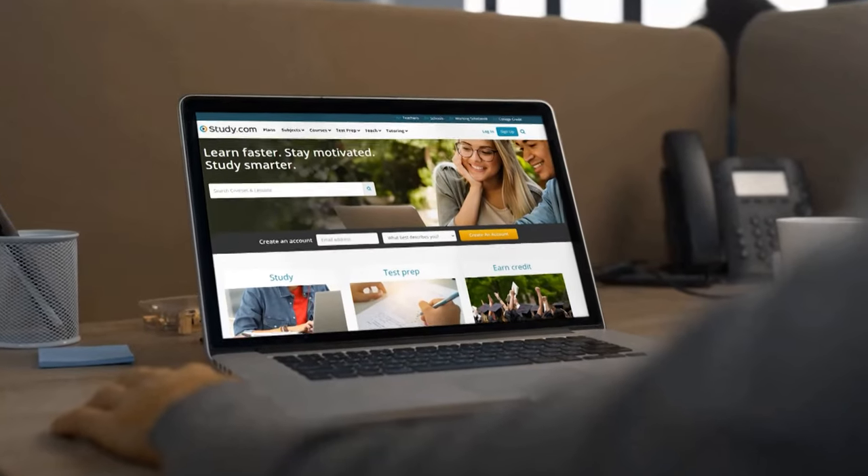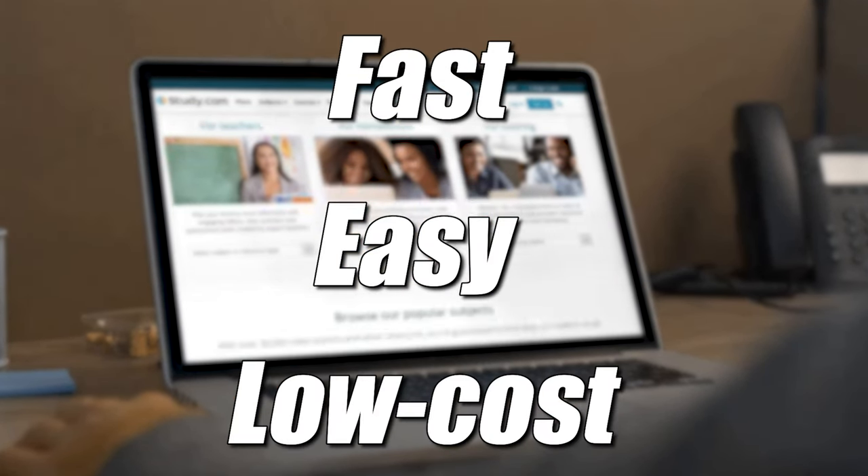I like them in that order — study.com the most, then sophia.org, then straighterline. The reason you're going to use these third-party companies is very simply because they are faster, easier, and cheaper than if you took the same classes at WGU.